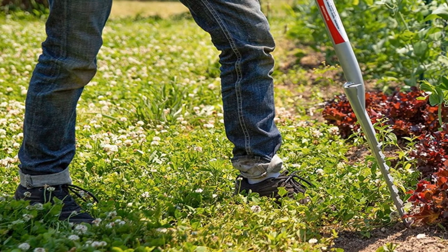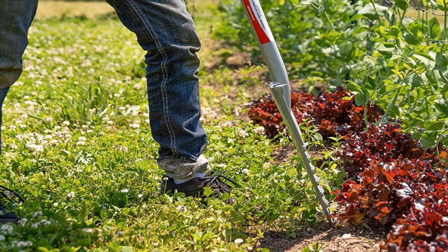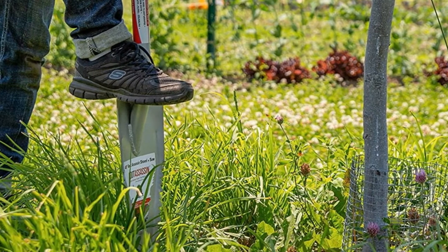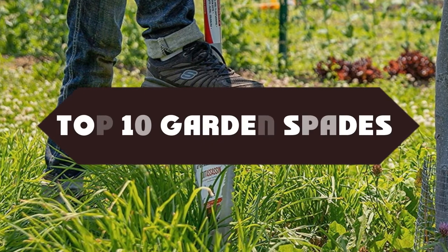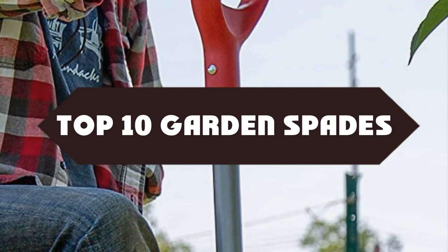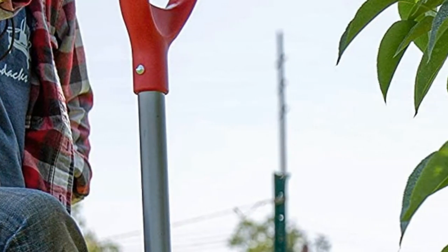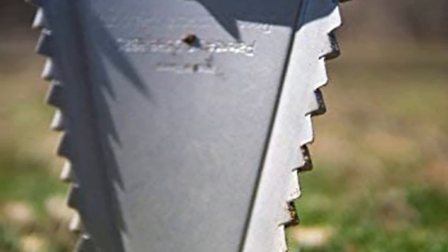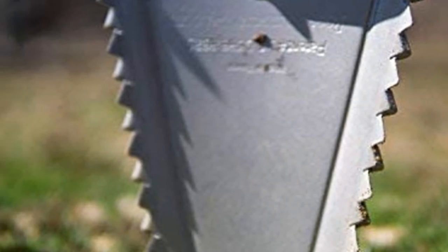Today we are discussing the best garden spades, so you are in the right place. We have tried to include in-depth information on garden spades in our video, which will be enough to fulfill all of your needs. All of them are evaluated on their features, prices, quality, durability, reputation of the manufacturer, and real customer feedback. Now let's get started with the video.